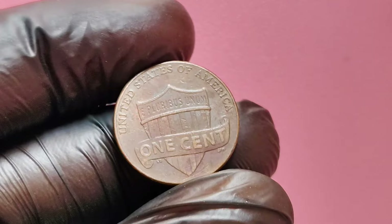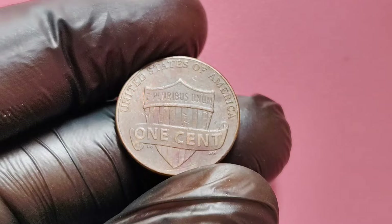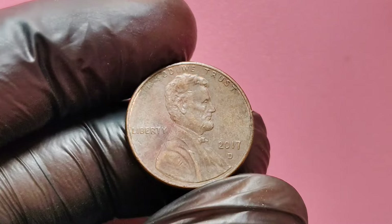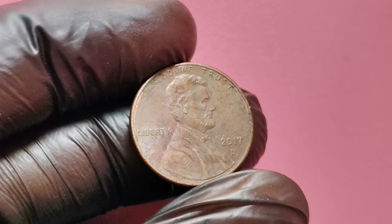With some patience and a bit of luck, you might just discover a hidden treasure in your pocket change. Thank you for watching, and make sure to subscribe to the channel if you haven't already for more videos on valuable coins and collectibles.